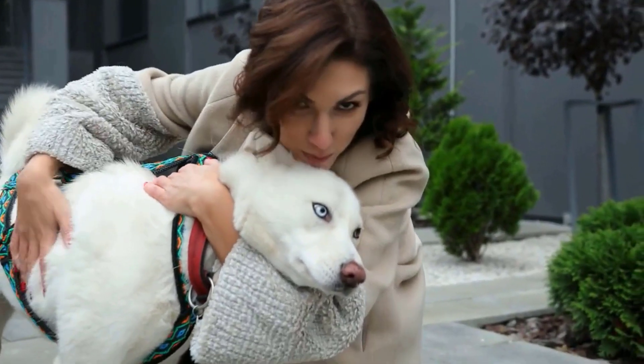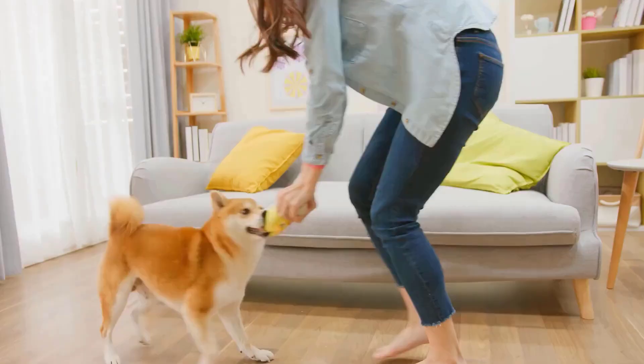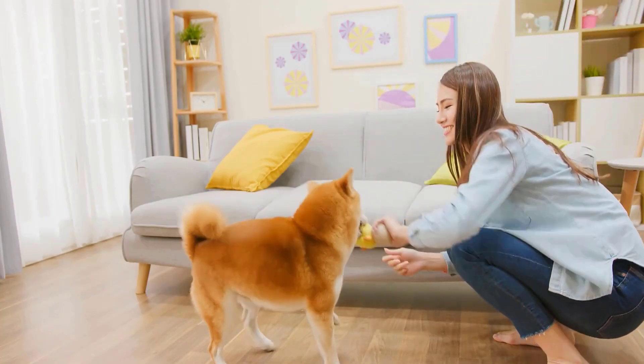If your dog has been stung, they will most likely feel agitated and upset by the painful sting. To help them, keep yourself calm and try to distract them with lots of positive attention.